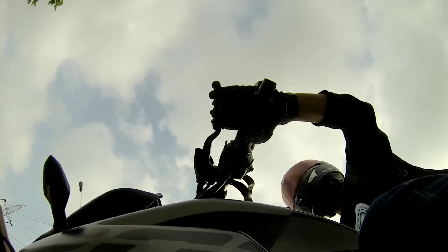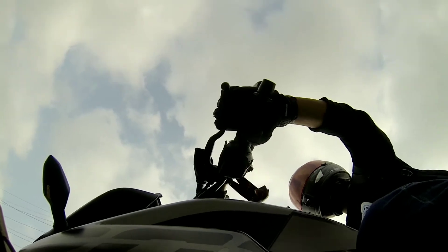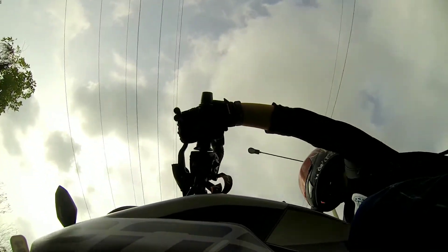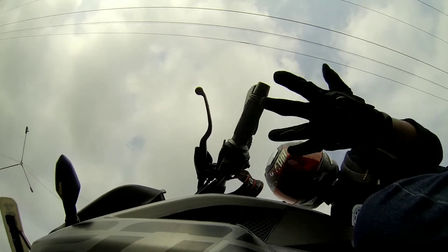A big shout out to Coeco — they did a great job. Thumbs up from my side. This is me showing off my gloves, because I love them.